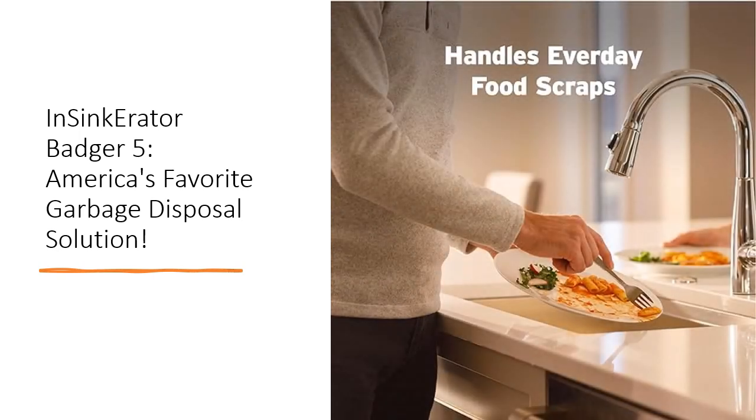Say goodbye to foul odors, pests, and bacteria in your kitchen with the InSynca Raider Badger 5. By reducing food waste in your trash, this garbage disposal helps eliminate annoying odors and prevents the attraction of household germs, keeping your kitchen clean and hygienic.